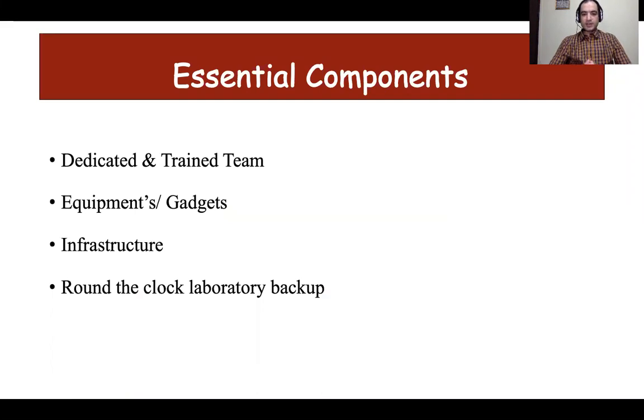Besides equipment and gadgets, one needs a dedicated and trained team to achieve optimal outcomes. It is not the machines but the team behind the machines which make a difference in outcomes. One also needs a good infrastructure to ensure proper delivery of care and decrease the chances of nosocomial infection. A good laboratory backup round the clock is needed to detect complications early and prevent both short and long-term morbidities.